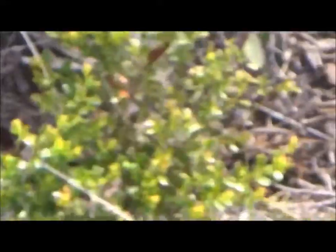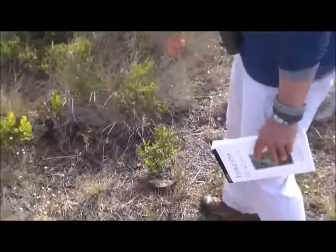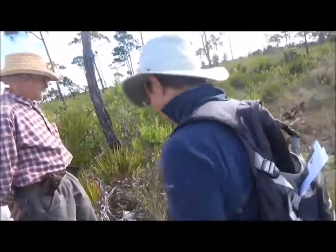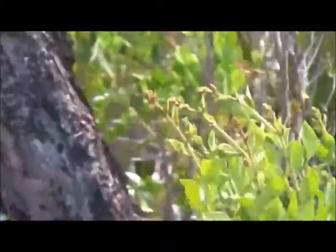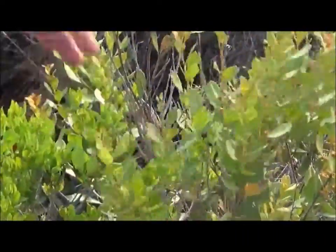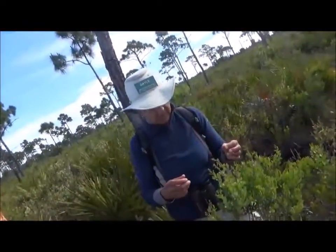This is shiny blueberry — the plant won't grow much higher than this. And we're looking at this — this is tar flower. Actually we've got two different plants here that look similar: tar flower and rusty Lyonia (staggerweed). They're both members of what's called the Ericaceae family.